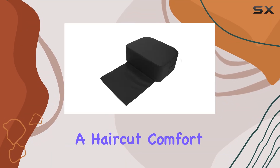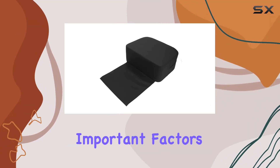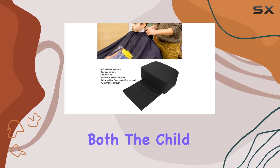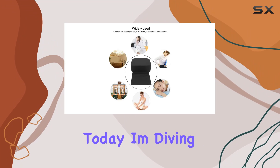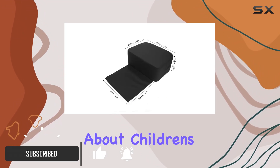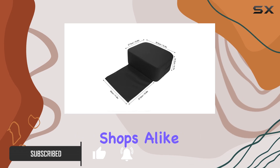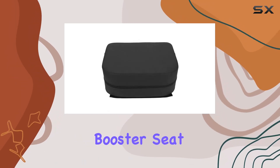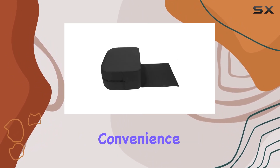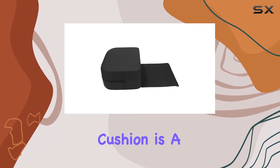When it comes to giving kids a haircut, comfort and safety are two of the most important factors that can turn a routine trim into a pleasant experience for both the child and the stylist. Today, I'm diving into a product that aims to revolutionize the way we think about children's haircuts in salons and barbershops alike — the Lookique Salon Booster Seat Cushion. Designed with both the child's comfort and the stylist's convenience in mind, this booster seat cushion is a game-changer.